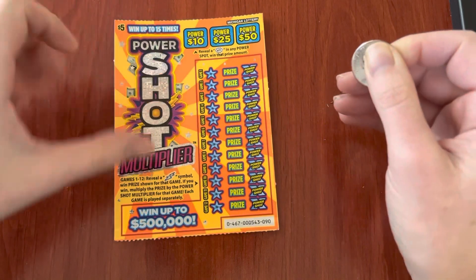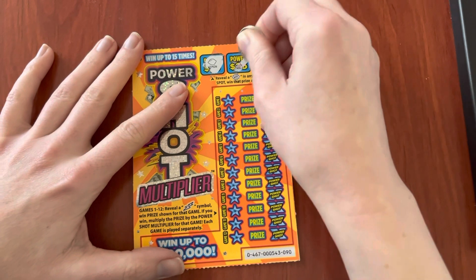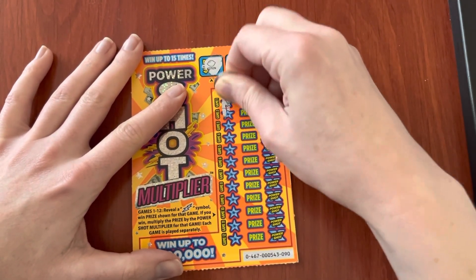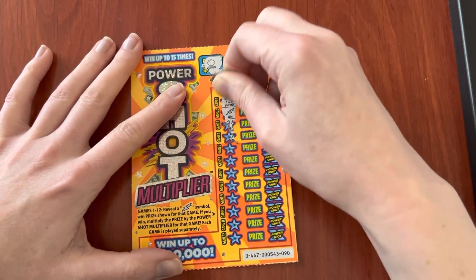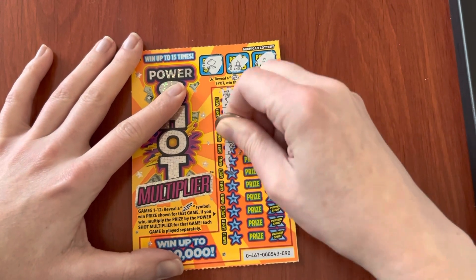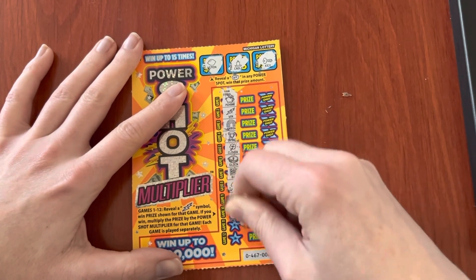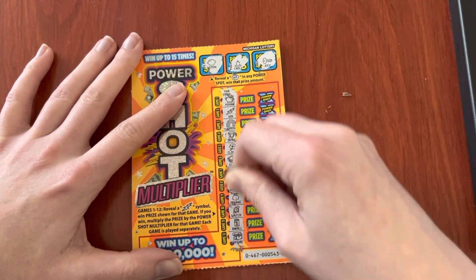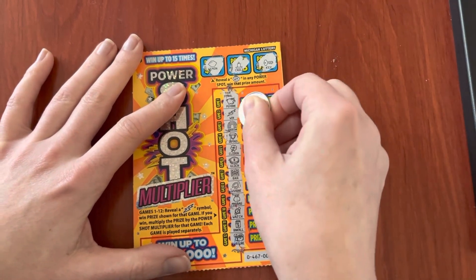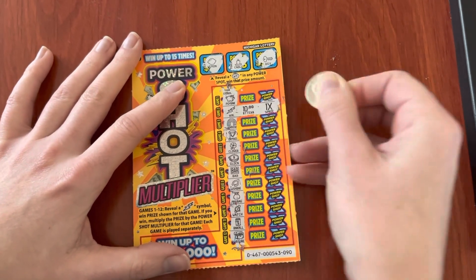Here is ticket 90. Okay, we have a win. Nice. It's that second game 2. Let's see if we can find another one. Okay, it looks like we just have one beautiful lightning win symbol. $10. Let's get a nice big multiplier. $10. I like $10. Very nice.